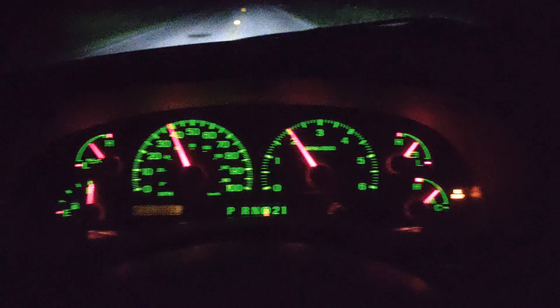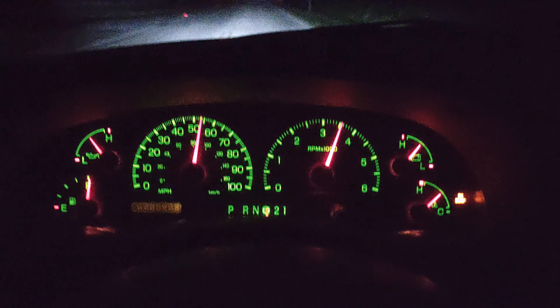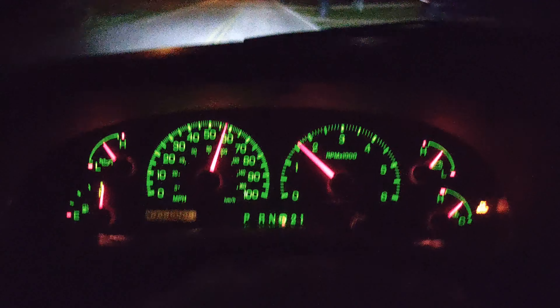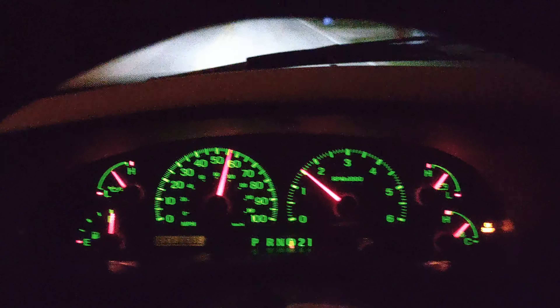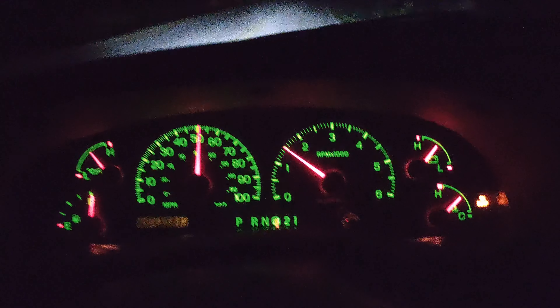Alright, here's a kickdown. It's not too bad for a little bit of halfway throttle. And I'm doing another one at about 50.